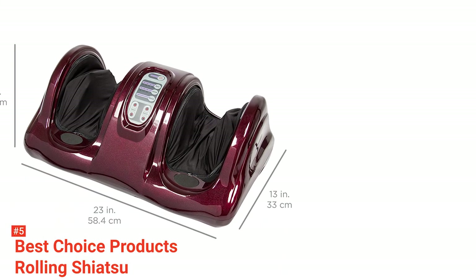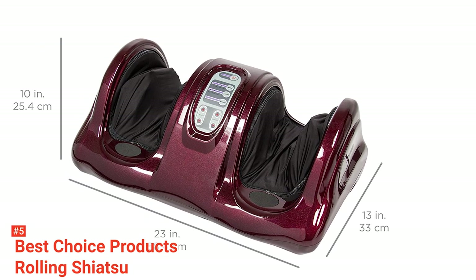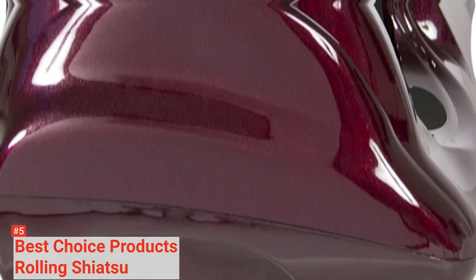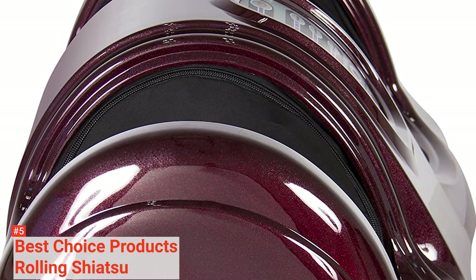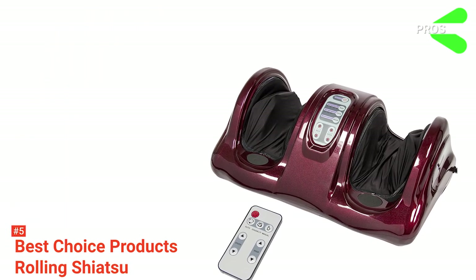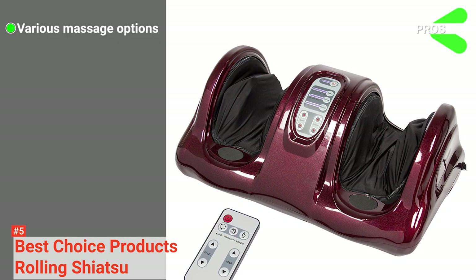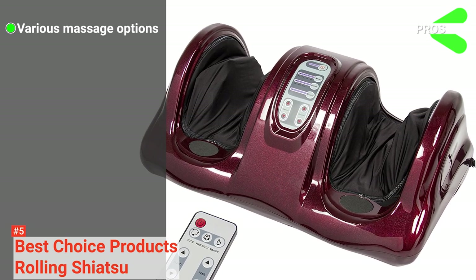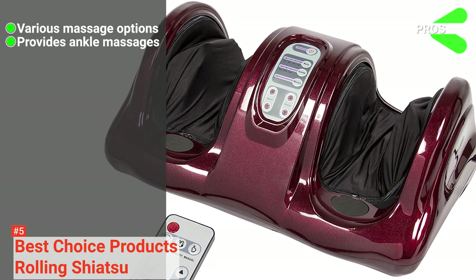This Shiatsu Foot Massager is designed to target key pressure points on the foot. It relaxes tense muscles and gets rid of foot strain after a tough day of activity. With its multiple types of massages, it is a versatile product that is unique and does not compromise on functionality. Its pros are: it has various massage options — aside from the four types of pre-programmed massages, it also has three different modes for a deep therapeutic massage. It massages the ankles in addition to the feet, and it comes with a remote control.